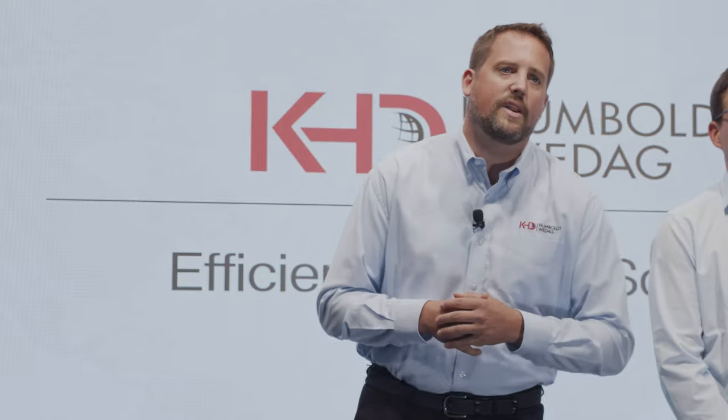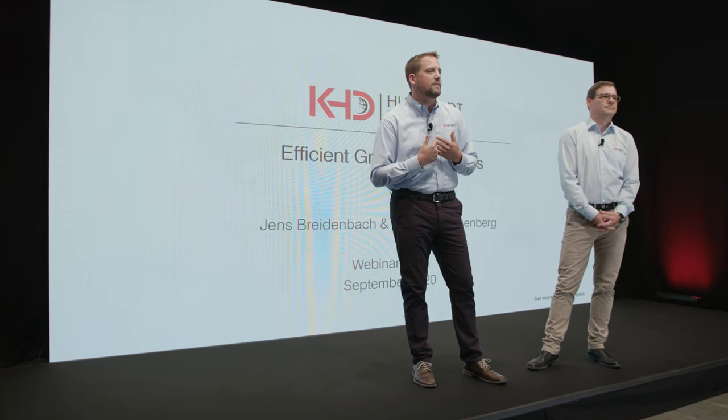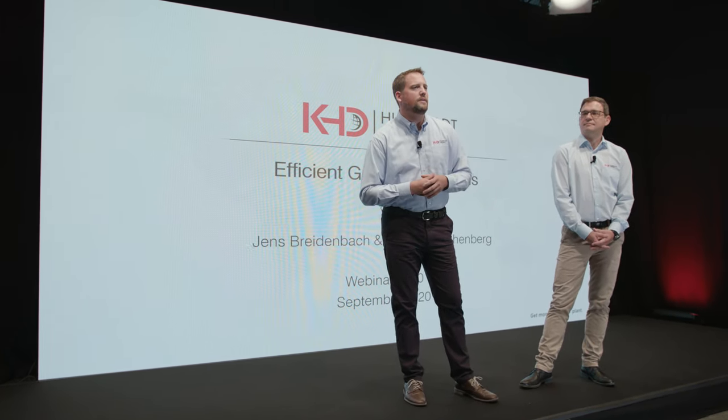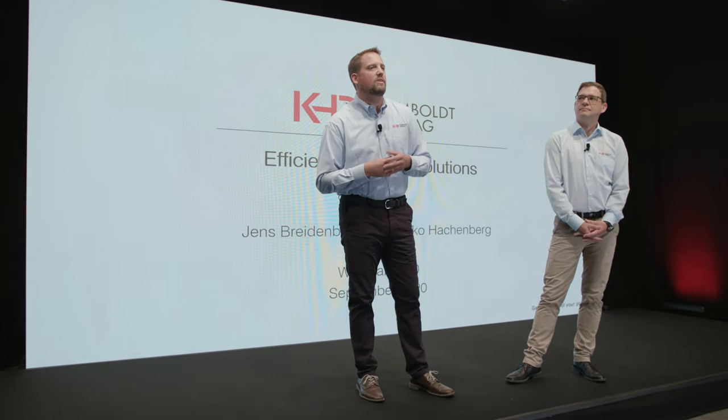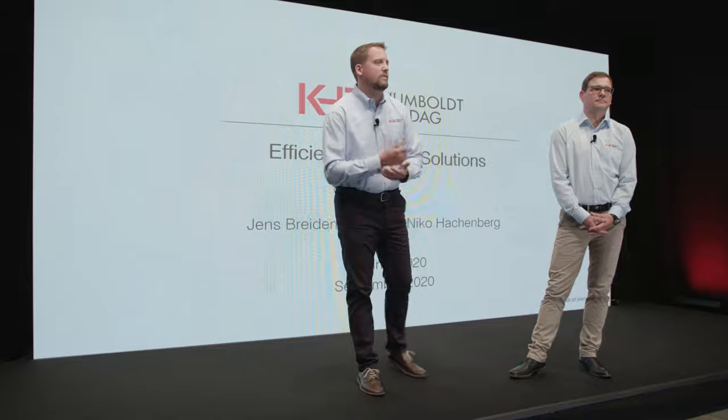My name is Nico Hachenberg and I'm the head of the engineering department at KHD Humboldt Wedag's center of excellence, located at KHD headquarters here in Cologne. I am responsible for the mechanical design of KHD's proprietary equipment like high pressure grinding rolls, crushers, hammer mills, ball mills, fans, classifiers and separators.